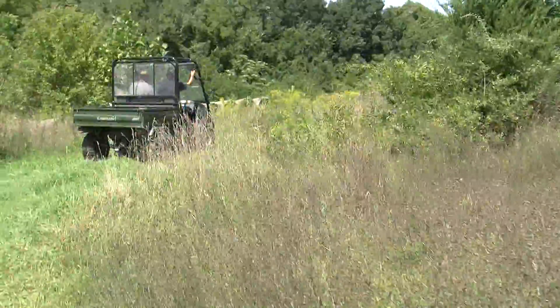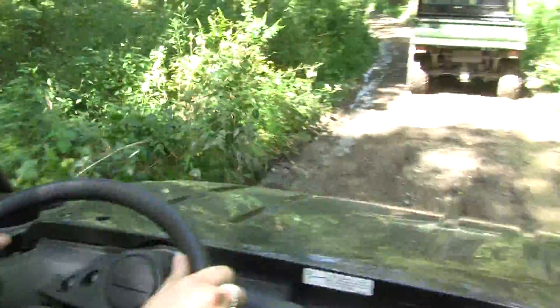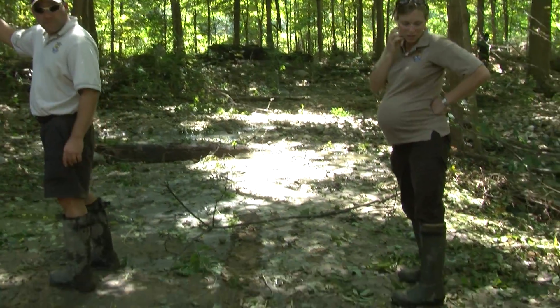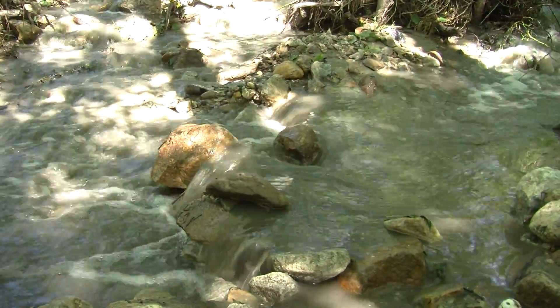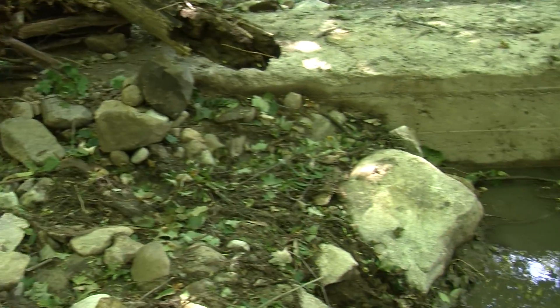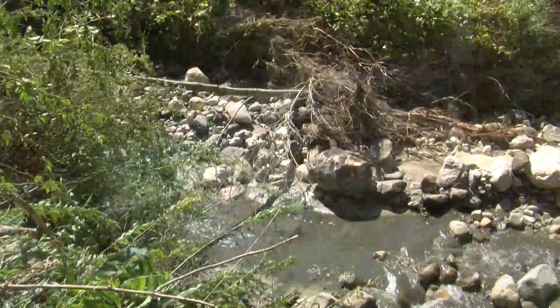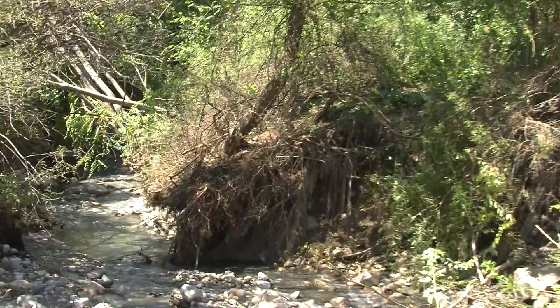So we're heading down toward the river. The erosion is due largely to the fact that we are a river-based system — where we have our trails along the ridges and the water running down towards the river, we had a lot of water cutting across those trails, and that's where we saw the most erosion.